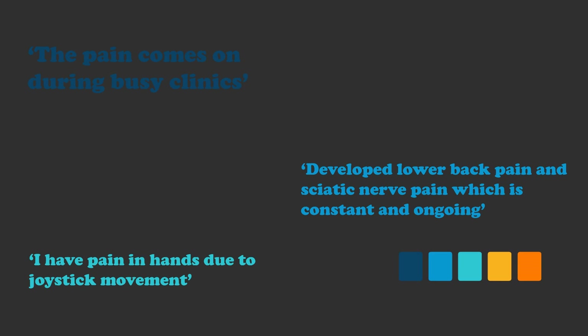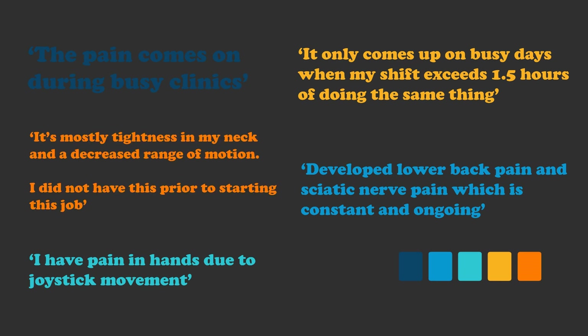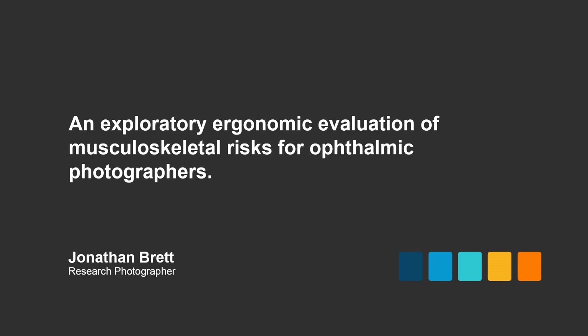Over the course of this presentation, I hope to establish whether using the imaging equipment increases the risk factors of developing musculoskeletal issues, and also understand why this may happen. I would like to present the results from an audit we undertook that evaluated the risk factors that ophthalmic photographers may face of developing musculoskeletal issues from using the imaging equipment.